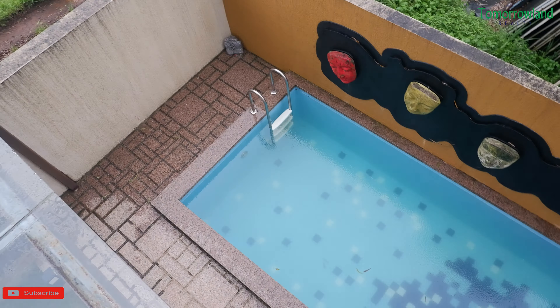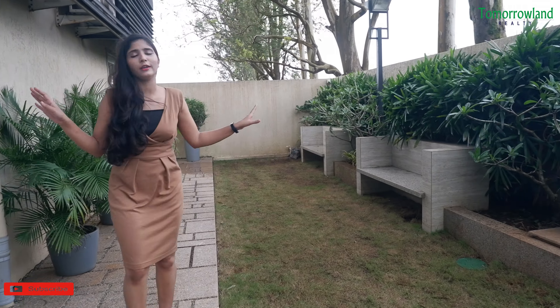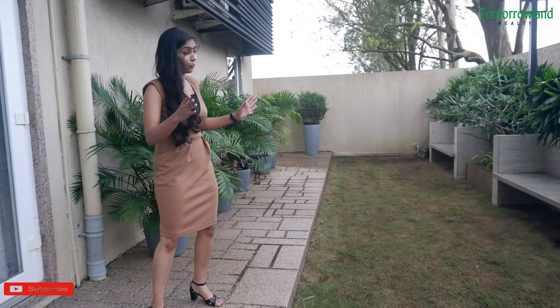There is a microwave here, and here you can store something — good amount of storage space. You can see the space.